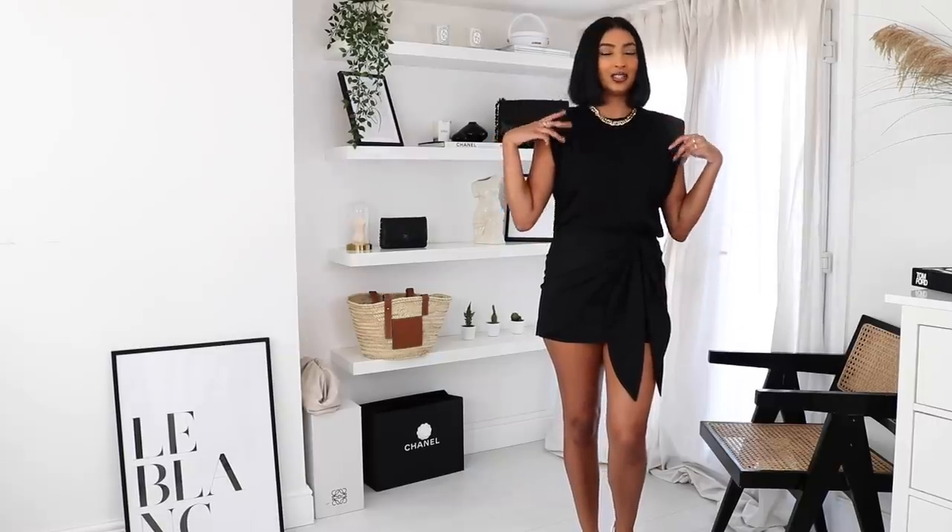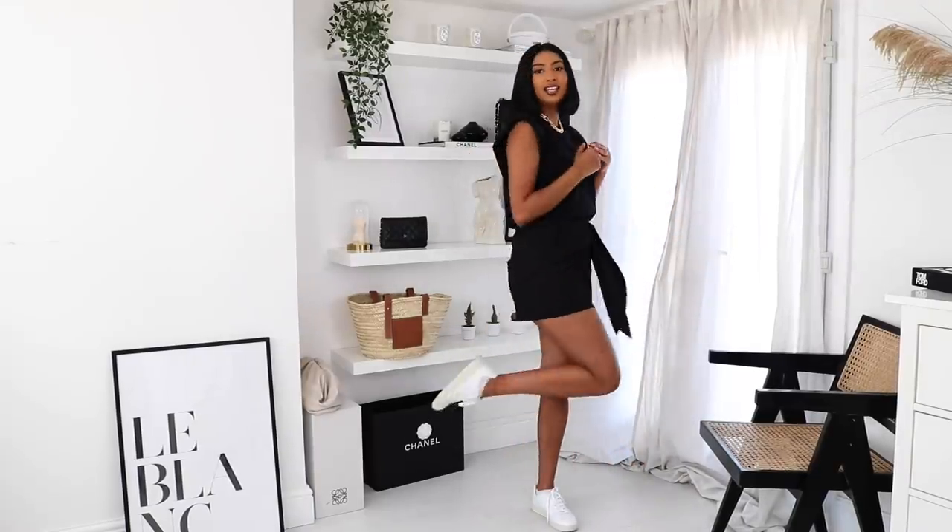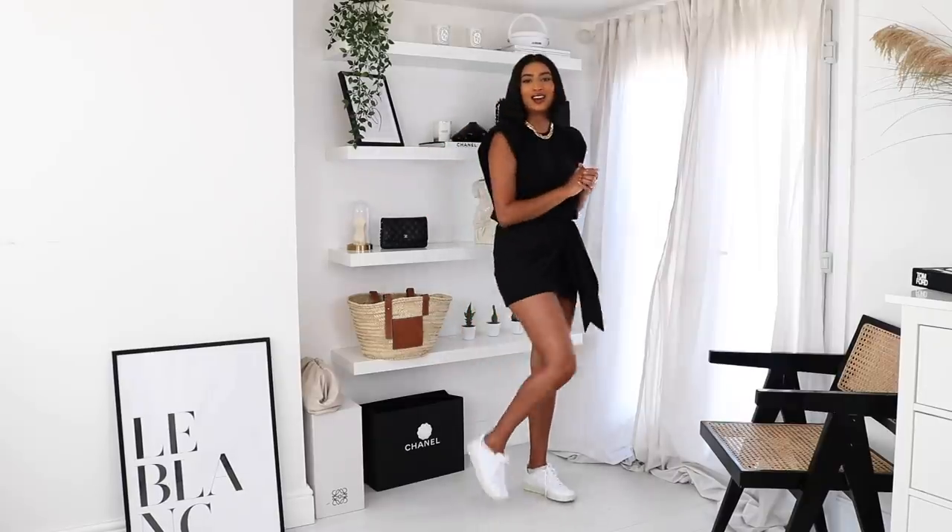This is a more casual approach to styling the skirt. I've just popped on this padded tee that's also from Zara, a gold chain from Mango, and then some Veja trainers. I absolutely love these trainers — they go with everything. I believe I have a discount code for these, so if it still works I'll leave it in the link down below. These trainers are my go-to come summer, autumn, winter — they're so stylish and perfect for a casual vibe outfit.